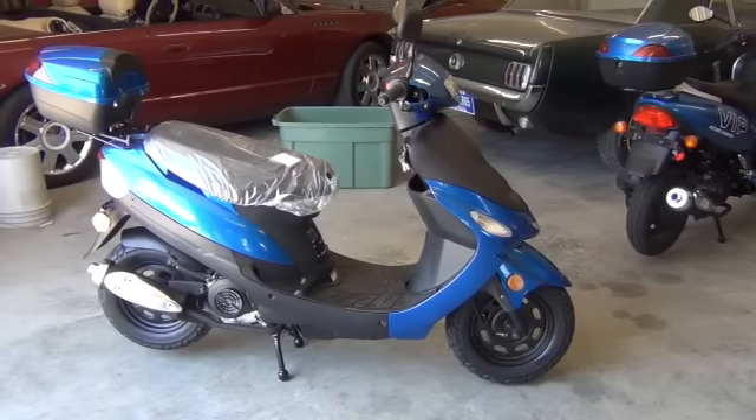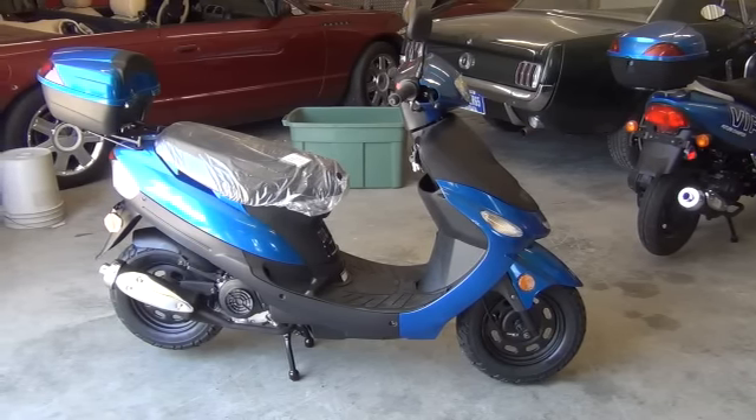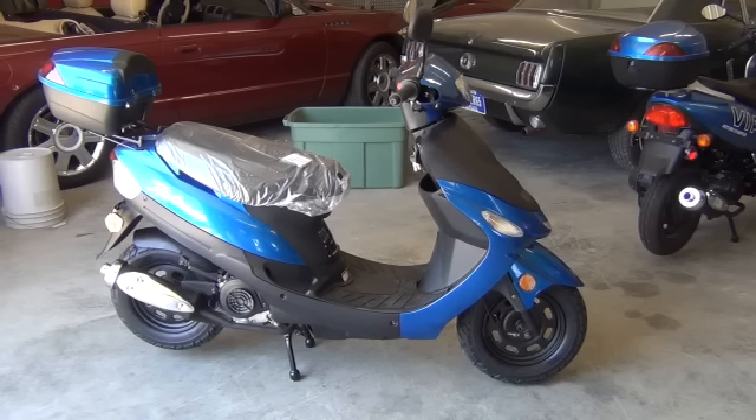These scooters are available at all of our retail locations. You can also order them online and we can ship them right to your door. All in all, this is a great little scooter for cruising around town or even driving back and forth to work. Prices on this machine start at $499.